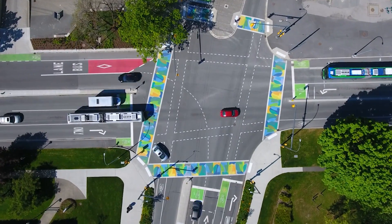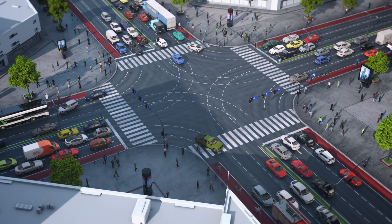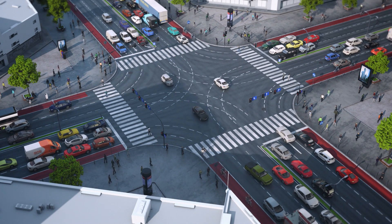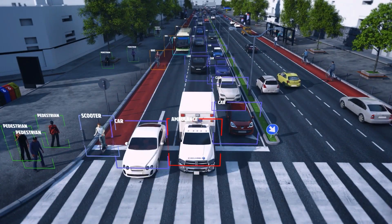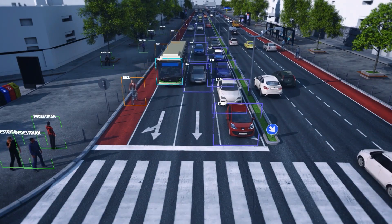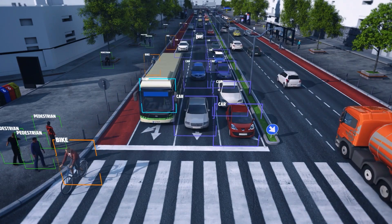They started by installing the NoTraffic Mobility Platform at five intersections along a pedestrian-heavy route. NoTraffic, an NVIDIA Metropolis partner, quickly transforms any signalized intersection into a cloud-connected smart intersection. Their solutions classify a wide range of road users, from bikes, pedestrians, and motorcycles, to passenger vehicles, trucks, and buses.